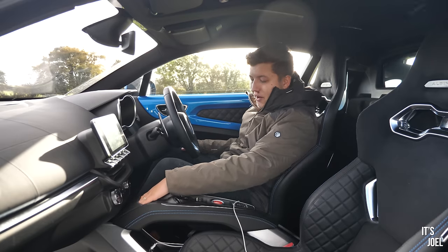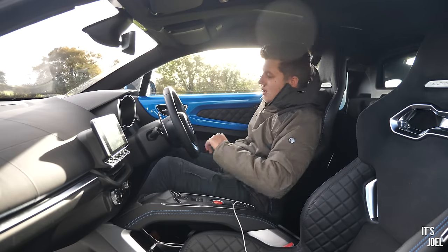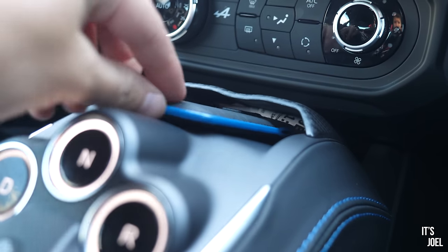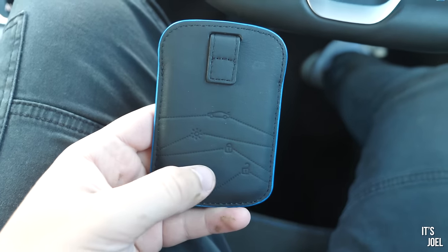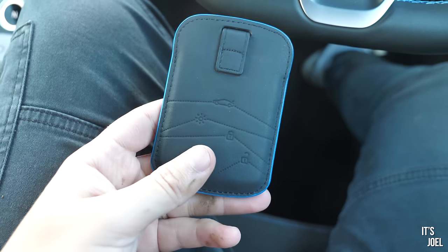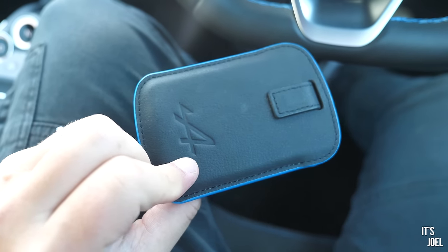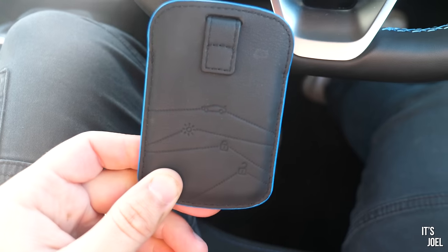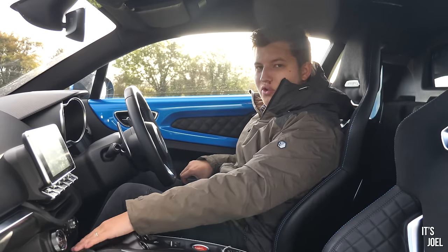Underneath the column you have an aux input and a couple of USB ports for charging or connecting to Apple CarPlay. Above that is a very tiny storage compartment which seems designed only for the key — which is basically a Renault key in a nice leather pouch. I found it exceedingly difficult at night to use; it's really unintuitive unless you've memorized exactly where the pressure points are.